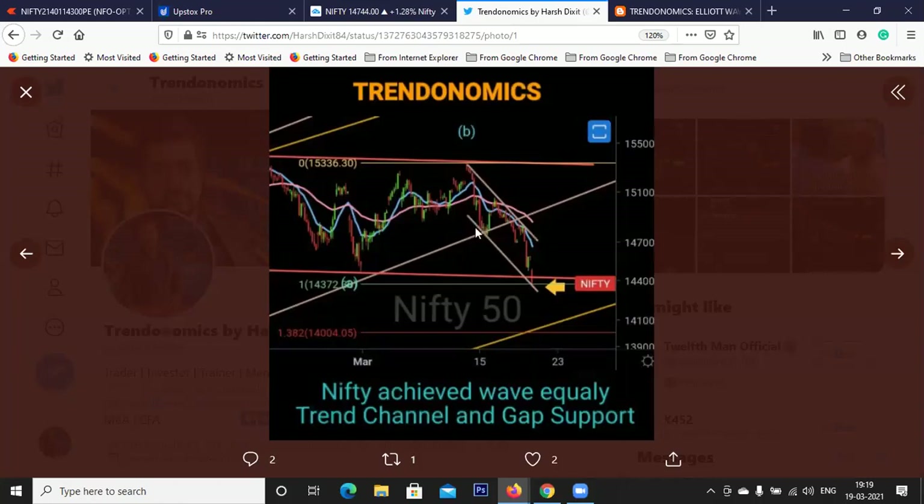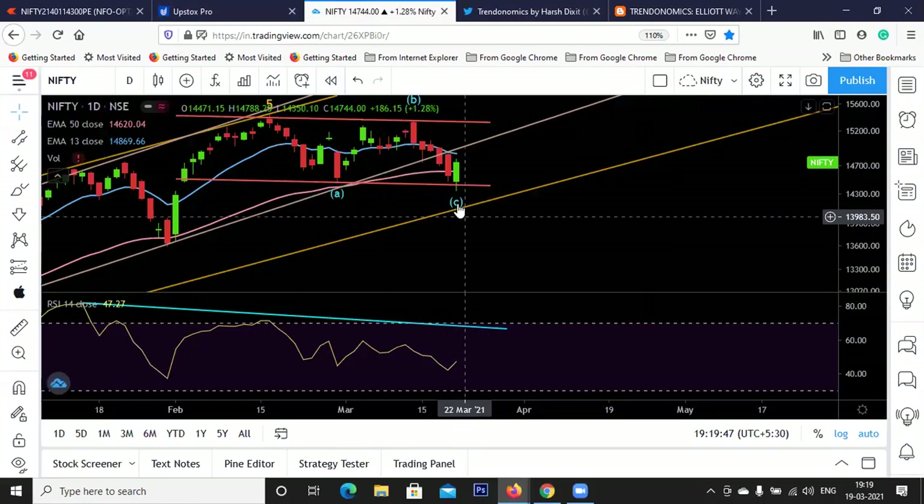Definitely it was a message from the market that we might have some recovery. I did not expect a recovery of 400-plus points, but I saw that my target was almost achieved and there was a chance of pullback. So we covered most of our short positions and I posted on Twitter so that my followers should gain from this. I hope those who were holding shorts covered after watching that chart.